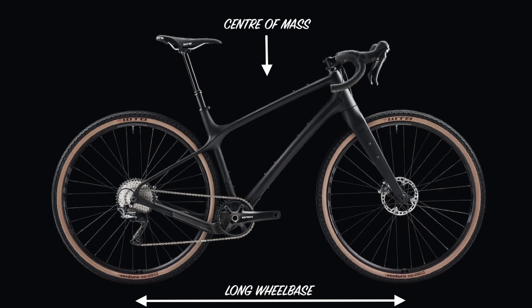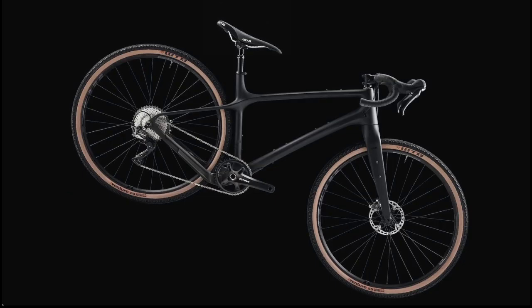Number three, on steep downhill roads and trails, you don't have to move your body as far back to centre your weight. Number four, the endo angle is increased, which minimises how easy it is to go over the bars. Wait — what's an endo angle?